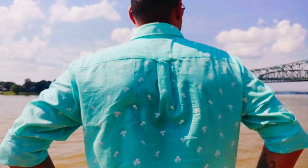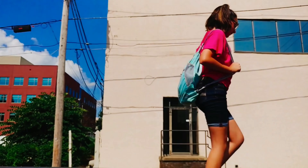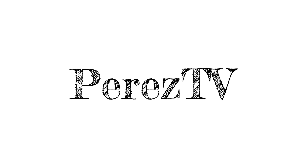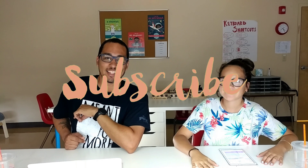It's raining. Today we're going to talk about some back-to-school stuff, and then we're going to reveal Marshmallow. What's going on? I'm Alex, I'm the father. And I'm Cadence, the daughter. Welcome to our show. If this is your first time here and you're looking to laugh or be inspired, hit that subscribe button. Now let's get started.